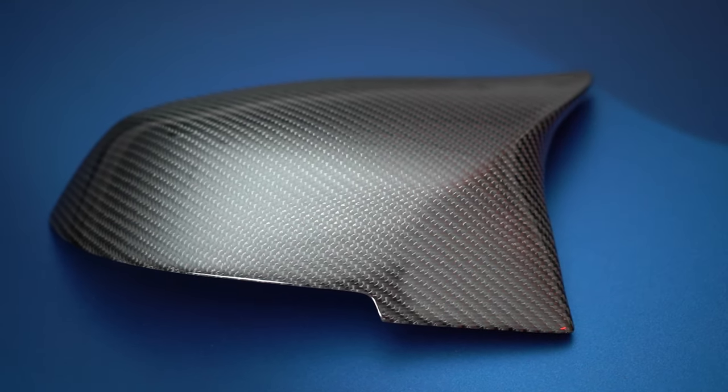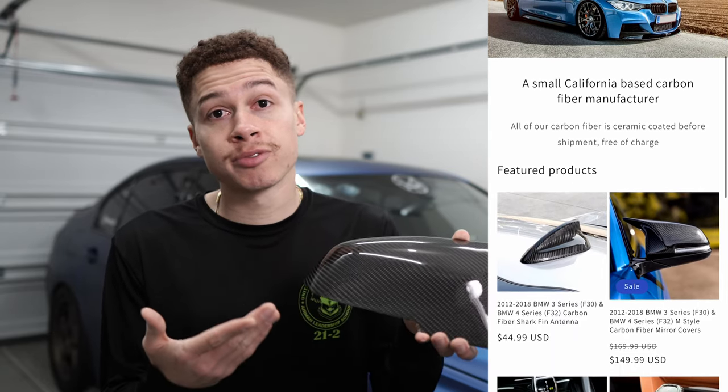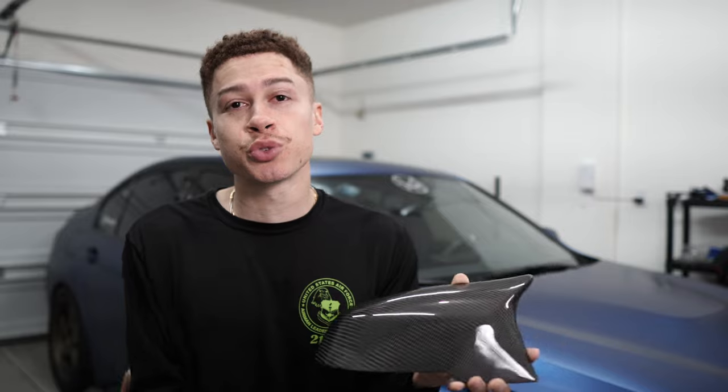In today's video I'll be installing some carbon fiber M-style mirror caps on the BMW 340i. A company called VVS Racing was generous enough to send me out a pair of carbon fiber mirror caps and they look awesome. Some of you might already follow them on Instagram — they're also known as Synth Carbon, but VVS Racing is going to be their BMW sister company. They're a small company based out of California that makes carbon fiber parts, and the quality is very very good. They ceramic coat each piece before they send it out to their customers, free of charge.